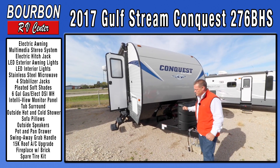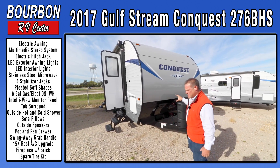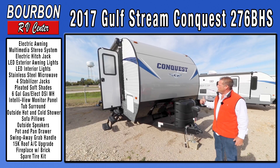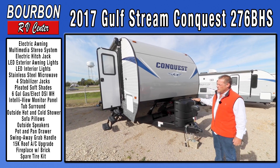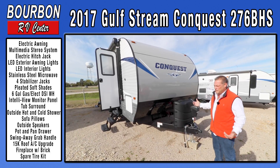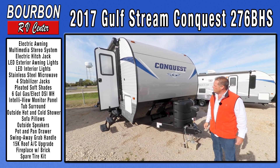I'm just excited about this trailer. We're going to stock a lot of Amerilites and Conquest — this will be one of about 20 to 25 floor plans that we have in stock. The features are going to be similar but the floor plans will all be different, so please go on our website and find a floor plan that works perfect for you.